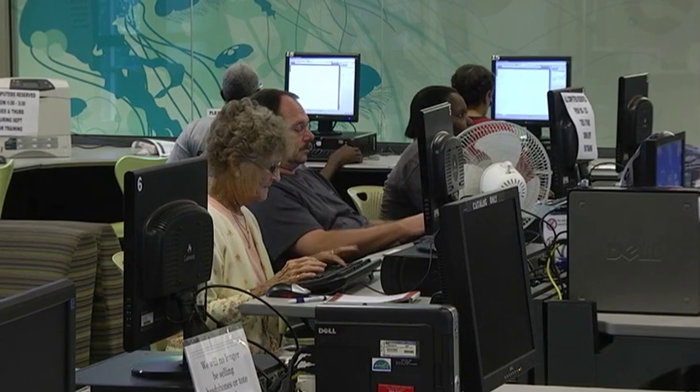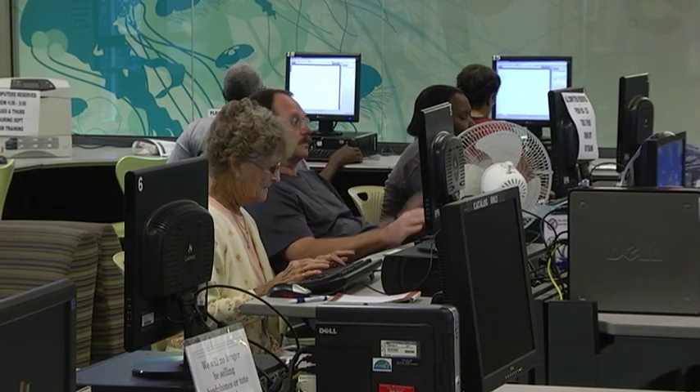The classes run up to two hours in length and they're open to the public and free. Primarily basic classes for beginning learners, though some of the classes do go into more advanced levels of learning. But they're primarily for new computer users or new software users.